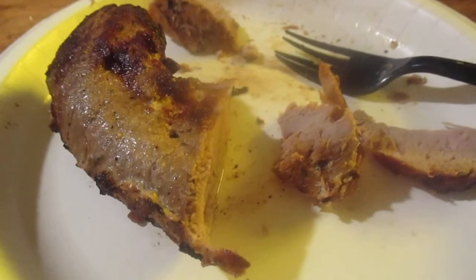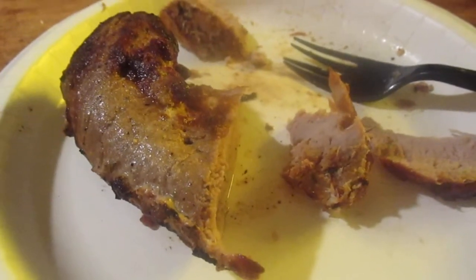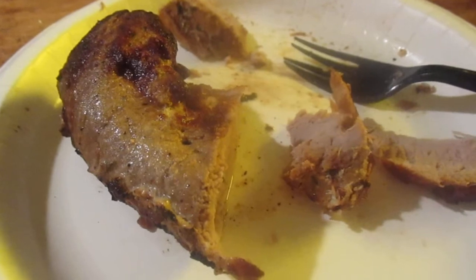Value wise, $4.48 is a 10 out of 10. As far as the pork — the product itself — I give it a 9 out of 10.